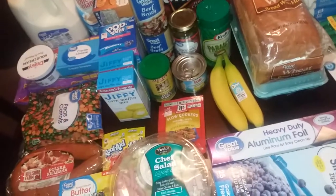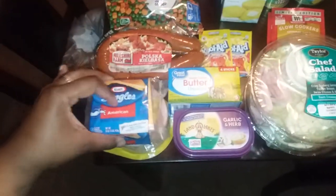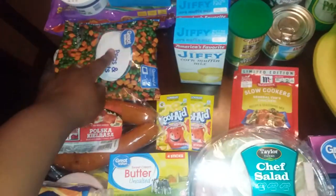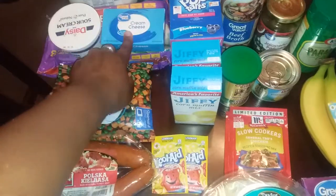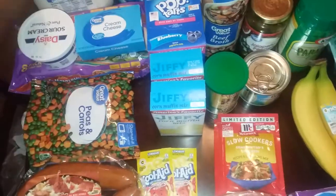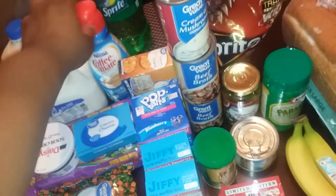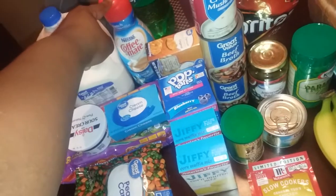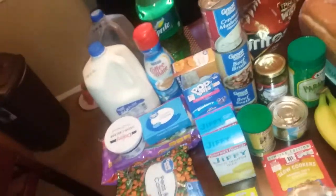So thank you guys for using that. I got some Kraft singles, oven roasted white turkey, some kielbasa, some peas and carrots for the shepherd's pie, sour cream, a block of cream cheese, and some more of those beef and bean burritos. I also got a 2% gallon of milk, some sweet tea, some Sprite, and they still had the Coffee Mate creamer on sale online for $2, and the Great Value was $2.48.